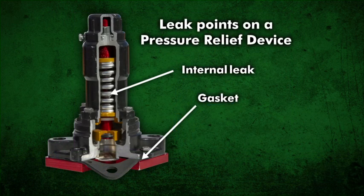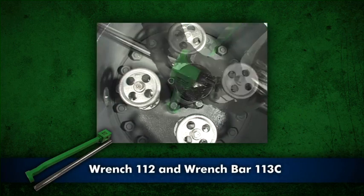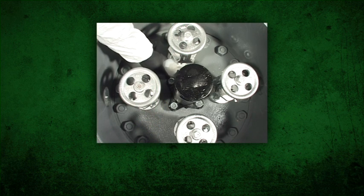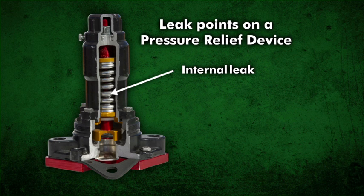To stop a leak at the pressure relief device gasket, tighten the stud nuts in an alternating pattern using wrench 112 and wrench bar 113C. Test for leaks. If the leak continues, apply device 24. To stop a leak inside the pressure relief device, apply device 24.